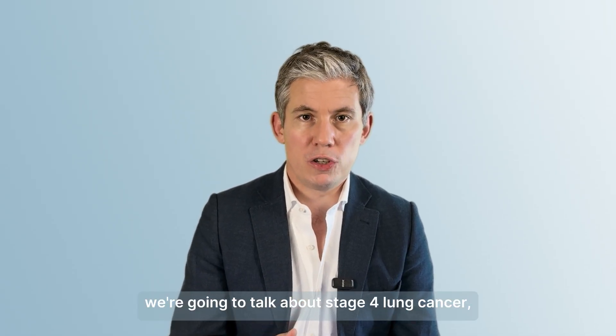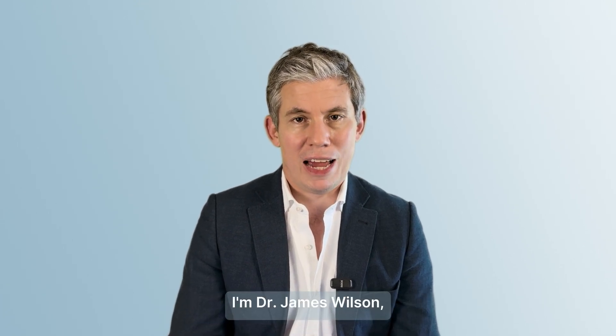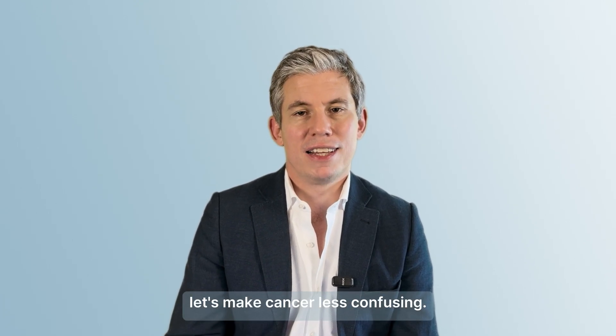In the next video we're going to talk about stage 4 lung cancer and the options for advanced lung cancer. I'm Dr. James Wilson — let's make cancer less confusing.